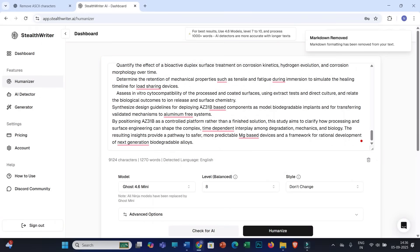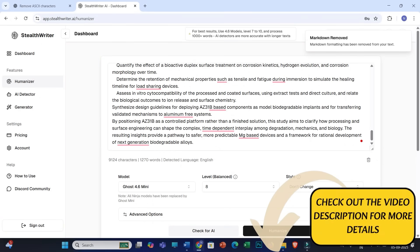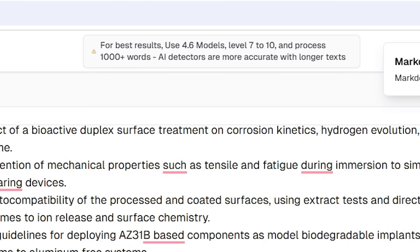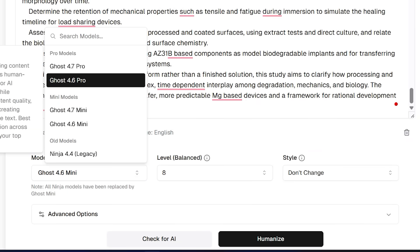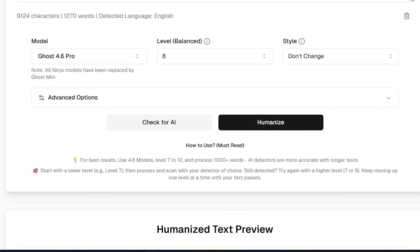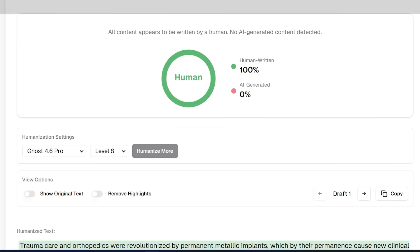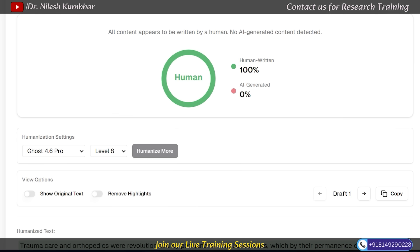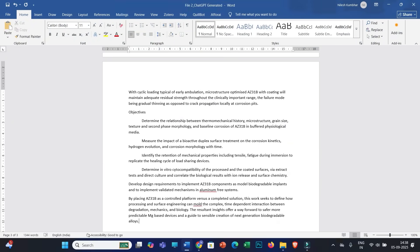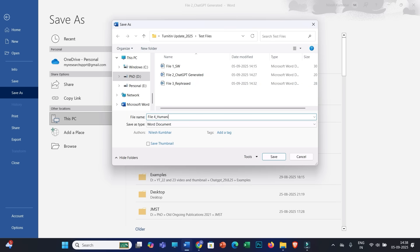Unfortunately, stiltwriter.ai is a paid tool. If you need help getting a StiltWriter subscription at discounted cost, refer to the video description and contact us. Here you will find different models — it is clearly mentioned that for best results, use 4.6 models at level 7 to 10. I will select Ghost 4.6 Pro and level 8, then click Humanize. The entire text is now humanized, and the AI detector embedded within StiltWriter is showing 100% human written text. It is highly recommended to also check this in Turnitin, as most universities and journals use Turnitin. I will copy this text and paste it into my Word file, saving as File 4: Humanized by StiltWriter.